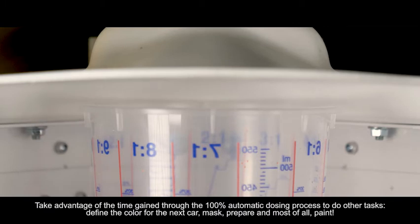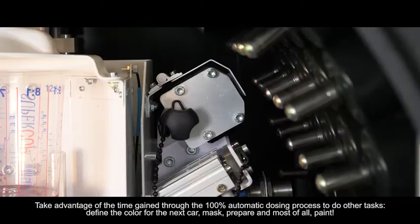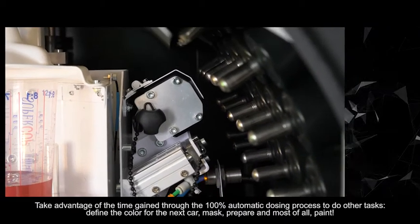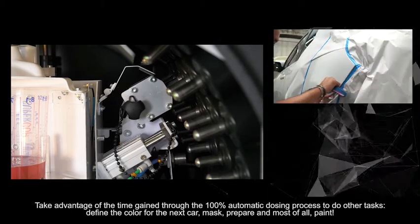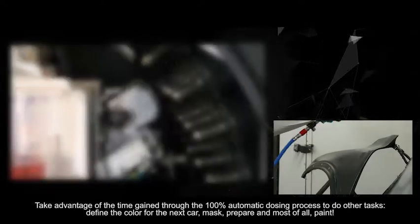Take advantage of the time gained through the 100% automatic dosing process to do other tasks. Define the color for the next car, mask, prepare, and most of all, paint.